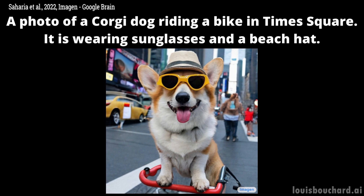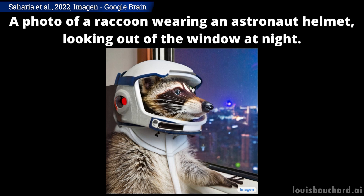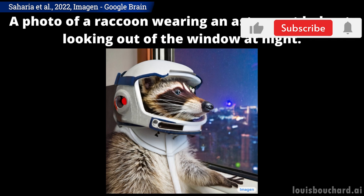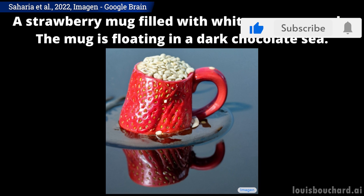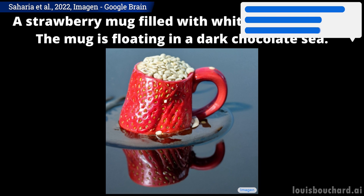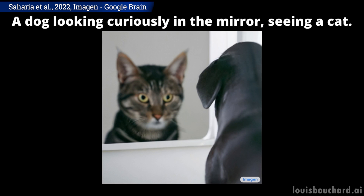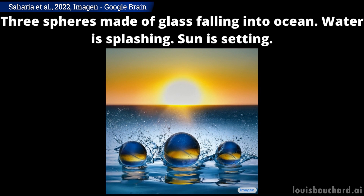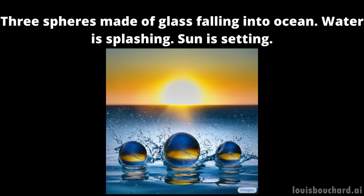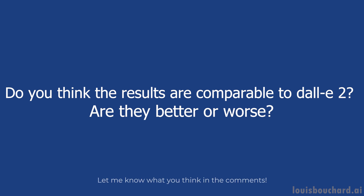Of course, this was just an overview of this exciting new model with really cool results. I definitely invite you to read their great paper for a deeper understanding of their approach and a detailed results analysis. Do you think the results are comparable to DALI 2 — are they better or worse? I sure think it is DALI's main competitor as of now. Let me know what you think of this new Google Brain publication and the explanation. I hope you enjoyed this video, and if you did, please take a second to leave a like and subscribe to stay up to date with exciting AI news. If you are subscribed, I will see you next week with another amazing paper.